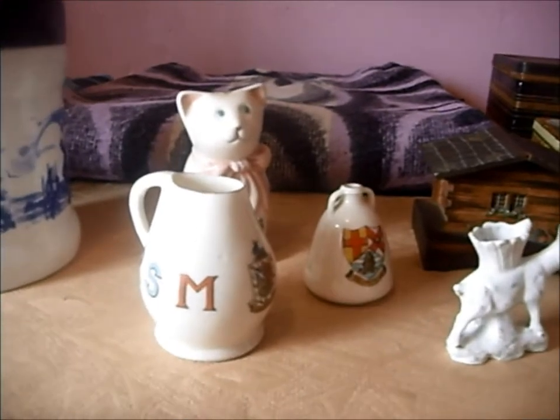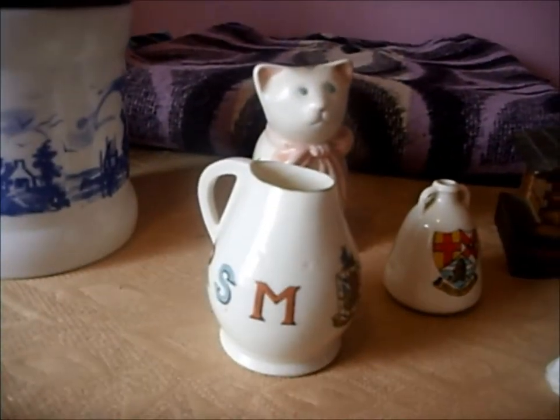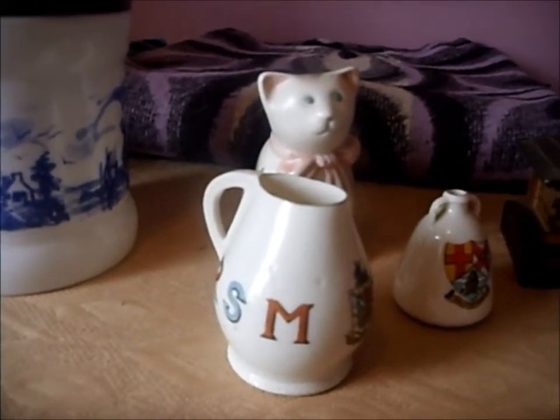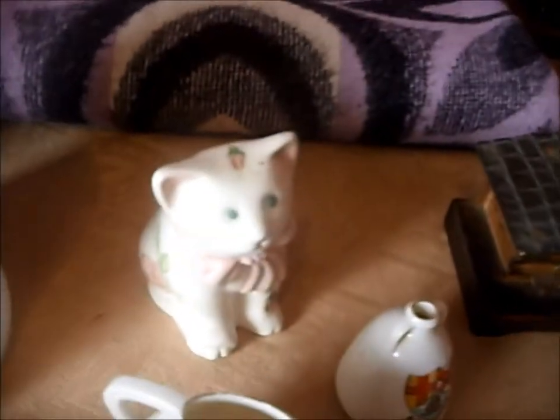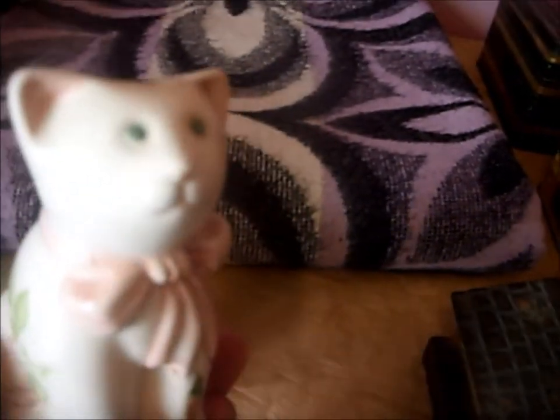I've got some very small items here that didn't cost me very much and I didn't really know that much about them, but because they were cheap I decided to try and see what they're worth. There's a cat pomander — quite good quality pottery, but it doesn't have any marks — so I'm going to try and sell that for about £5.